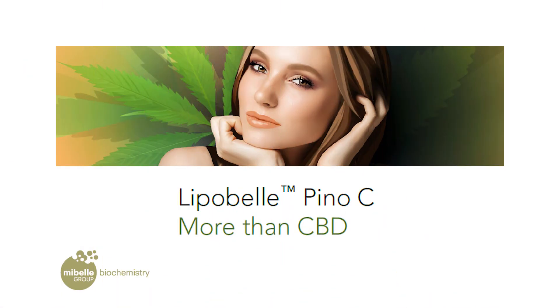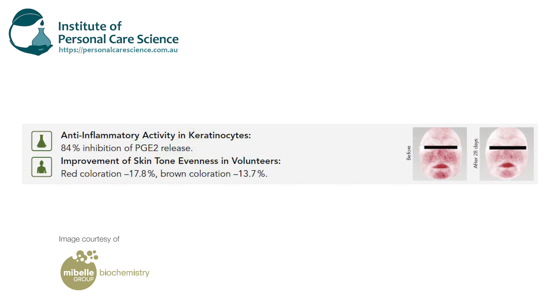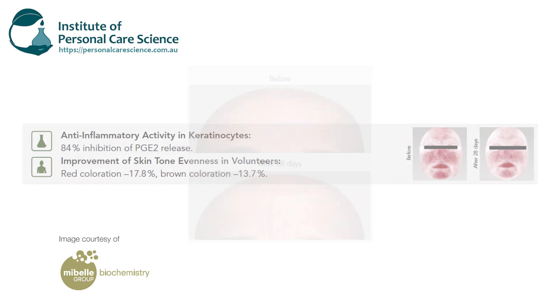Another great innovation is LipoBell PinoC by MyBell. This material contains encapsulated CBD and it's paired with pine extract for enhanced delivery and performance. It's got outstanding clinical efficacy results to even out the complexion, smooth skin roughness, and reduce the number of wrinkles by up to 28% in 28 days — another fantastic material with an encapsulation story for enhanced performance where your cosmetics are allowed to contain CBD.